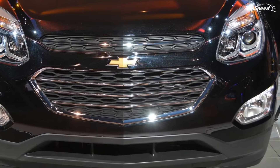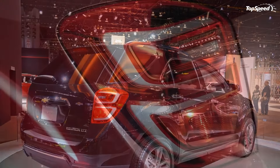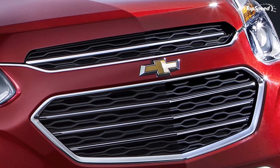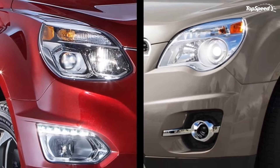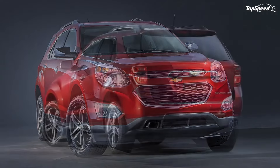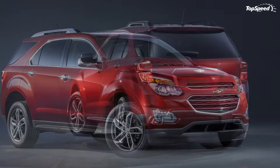The front end is where you'll see most of the changes, including new projector headlights, LED signature lighting and daytime running lights on LT and LTZ models, new fog lights on LTZ models, and an updated grille that is larger than the 2015 model. On the upscale LT and LTZ trims, the new grille also gets an exclusive chrome trim. From the side, pretty much everything remains unchanged, save for updated 17 and 18-inch wheels that are standard on the LT and LTZ trims, respectively.